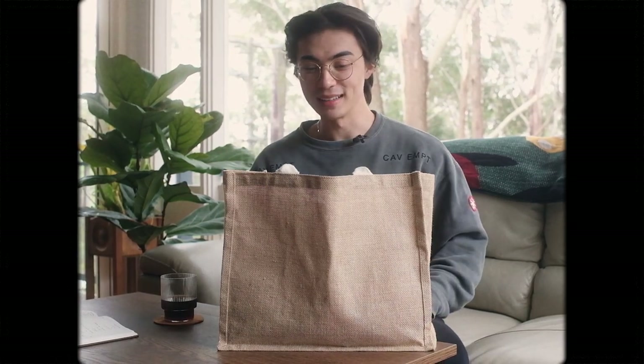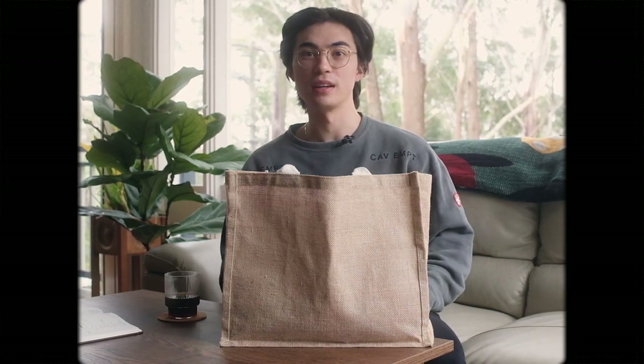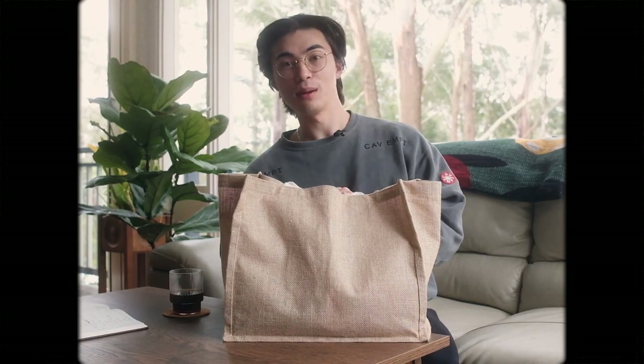My camera bag — I don't actually have a camera bag. I use this sometimes just to store all the things if I'm bringing a few things along on a trip. But yeah, let me show you the cameras I'm using.